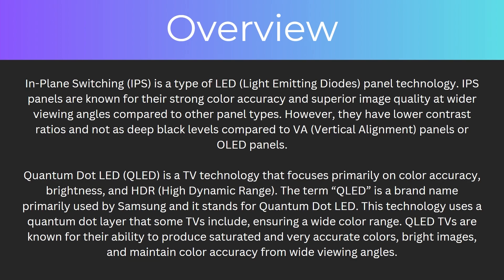Quantum dot LED, also known as QLED, is a TV technology that focuses primarily on color accuracy, brightness, and HDR. The term QLED is a brand name primarily used by Samsung and stands for quantum dot LED. This technology uses a quantum dot layer that ensures a wide color range, and QLED TVs are known for their ability to produce saturated and accurate colors, bright images, and maintain color accuracy from wide viewing angles.